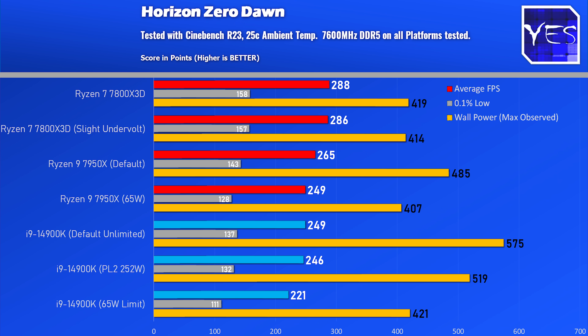The 7800X3D does really well especially considering that undervolting it doesn't gain you much — AMD has locked the 7800X3D to pretty much perform at one state right out of the box. However, that state is phenomenal, as we're seeing in today's comparison, and in my opinion there is a clear winner.